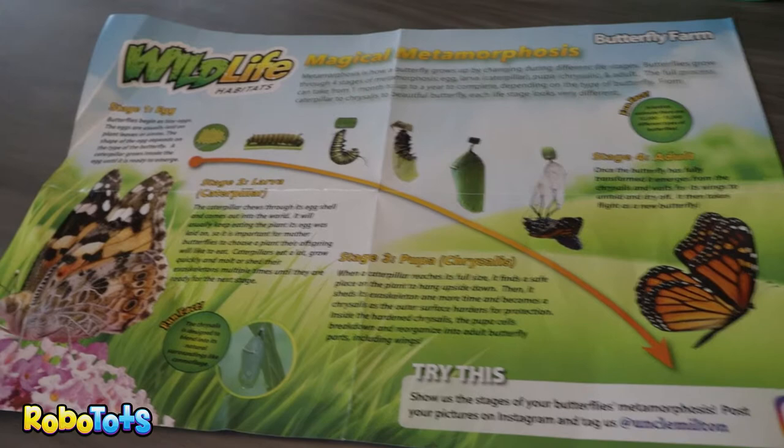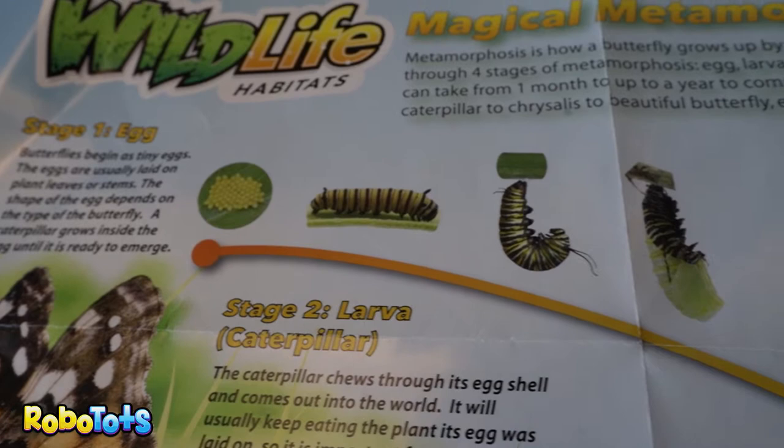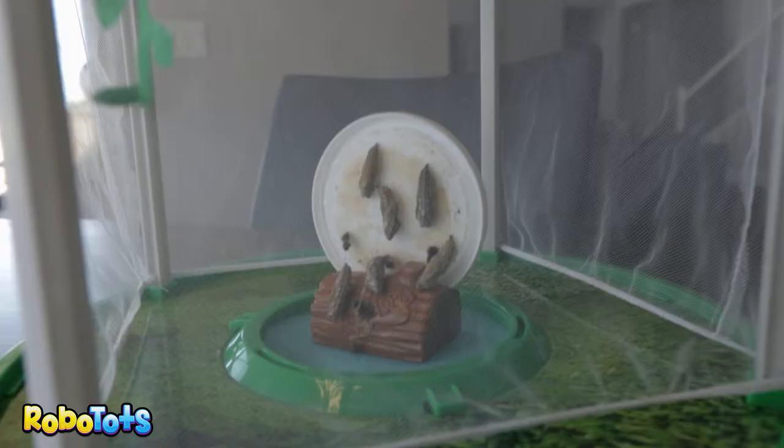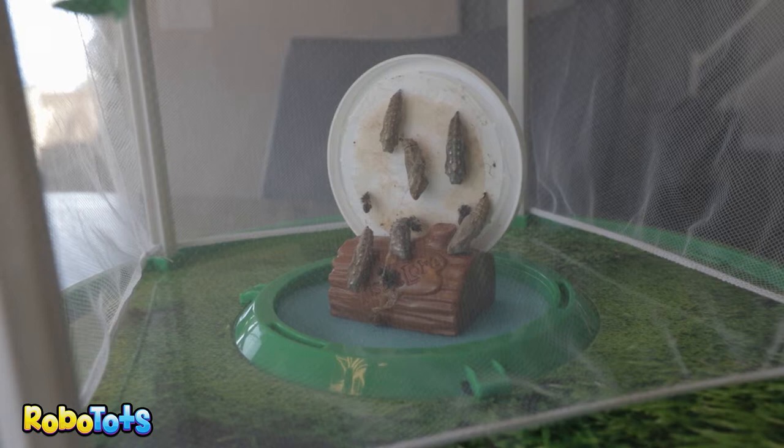Here are the stages for the butterfly. We start with the egg — we didn't see the egg, but we definitely saw the caterpillar. When they went to the top of the cup, they kind of had that weird J shape. And then they slowly started making their cocoon. So we're waiting for this final stage where they become a pretty butterfly. It's going to be tough to let them go, but we really need to put them back in the wild.